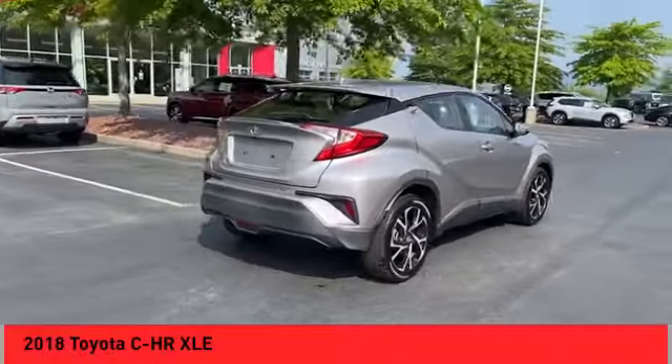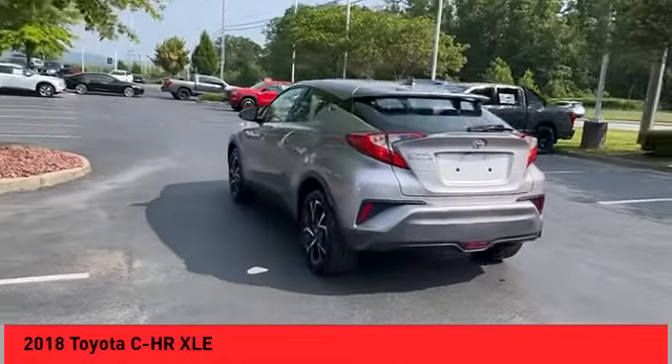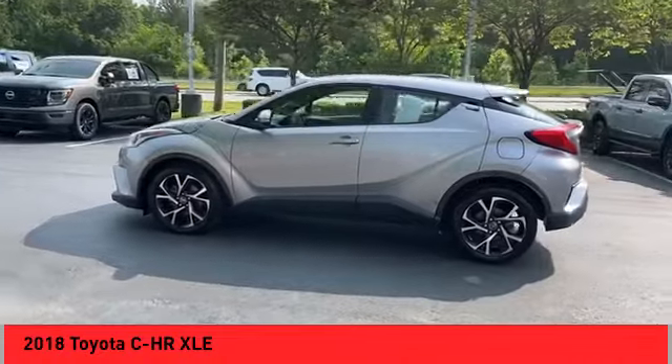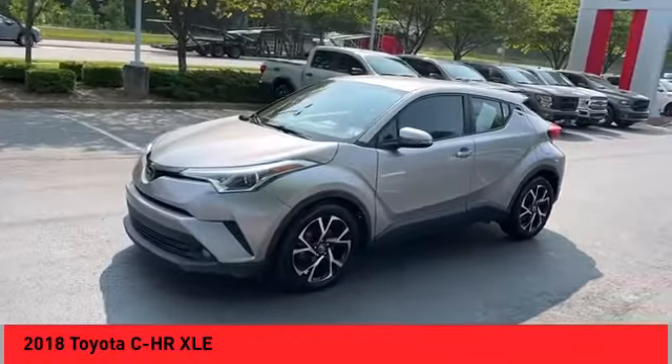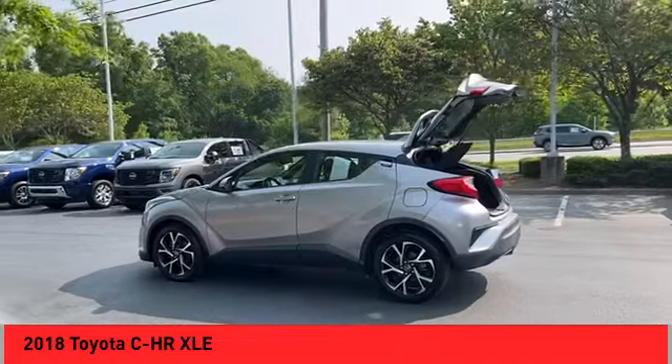Come test drive the 2018 C-H-R. The Toyota C-H-R's fresh design makes it stand out in the crowd, and the interior oozes with style. The C-H-R handles like a race car and has all the safety features you'd expect from a Toyota vehicle.